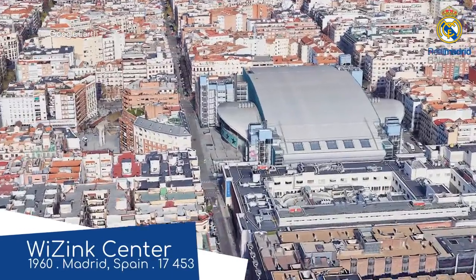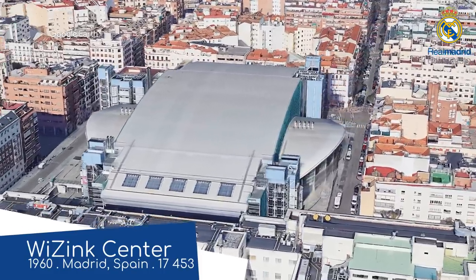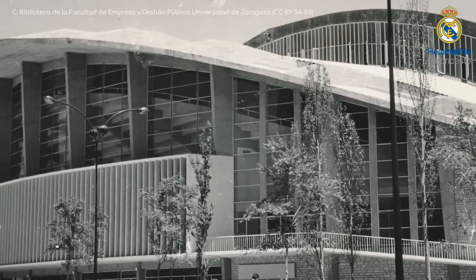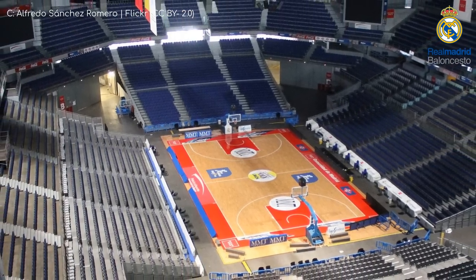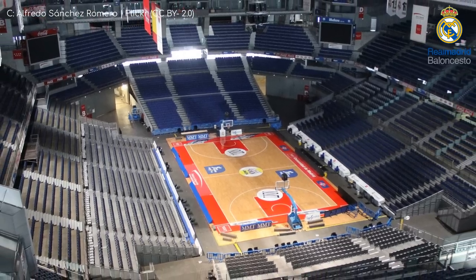Wizink Center. This is technically the oldest arena in the league, having opened in 1960 with a then very futuristic design. But after a horrific fire in the early 2000s, it had to undergo a rebuild that transformed it into what it is today. It has an extraordinary seating configuration, especially all those balconies way up there.